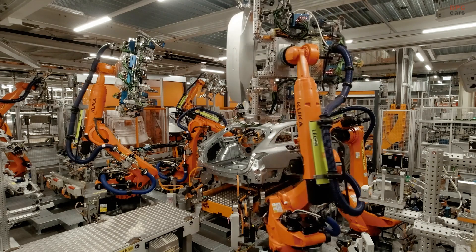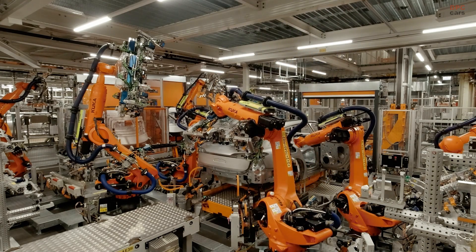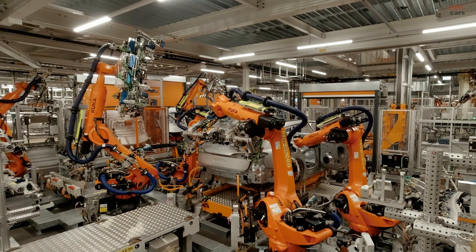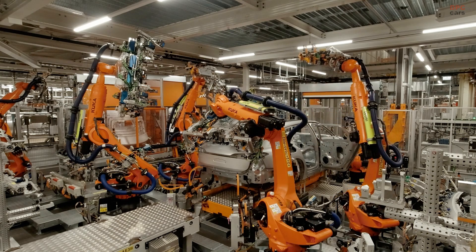Audi also introduces an innovative panoramic glass roof with a digital curtain function. The roof is divided into nine sections, allowing occupants to toggle between transparency and opacity at the push of a button. This unique feature provides a customizable experience, whether drivers want to flood the cabin with natural light or block out excessive sunlight for comfort.